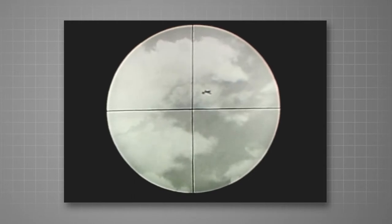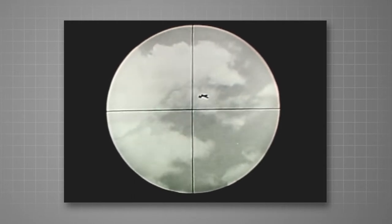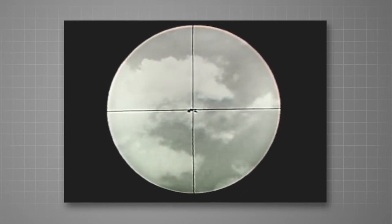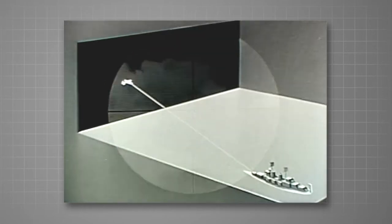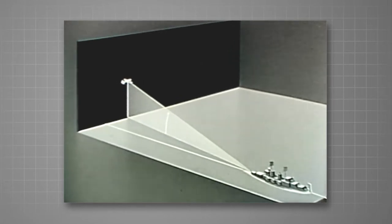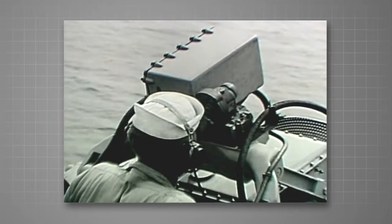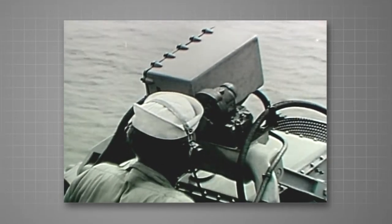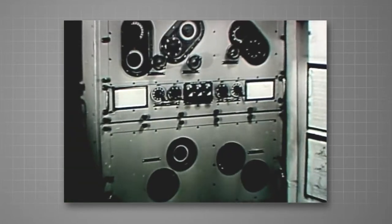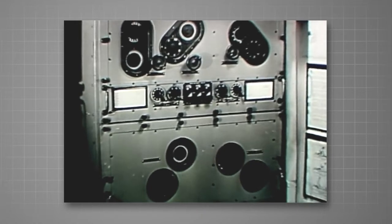Now, matching our stationary ship, let's assume a stationary target, which the director pointer centers on the reticle of the telescope. The position of the telescope establishes the line of sight. From the line of sight, we get the target's elevation above the plane of the deck and its bearing from the ship's center line. The telescope elevation and bearing indications are automatically transmitted from the director to the computer Mark 16, located in the radar compartment.